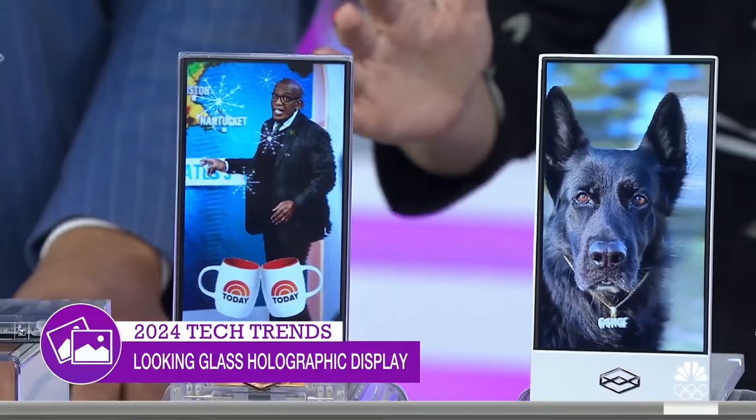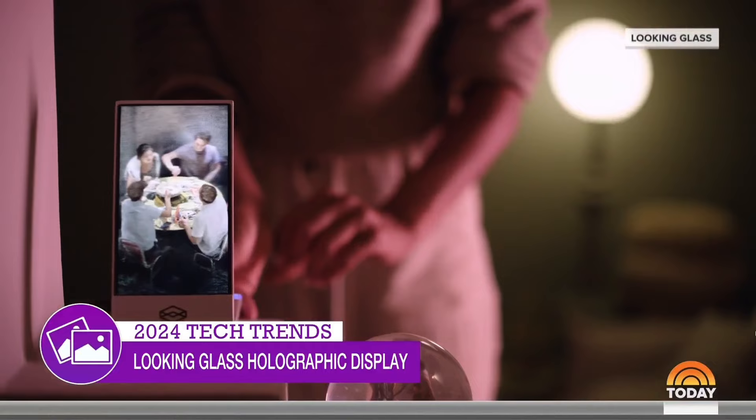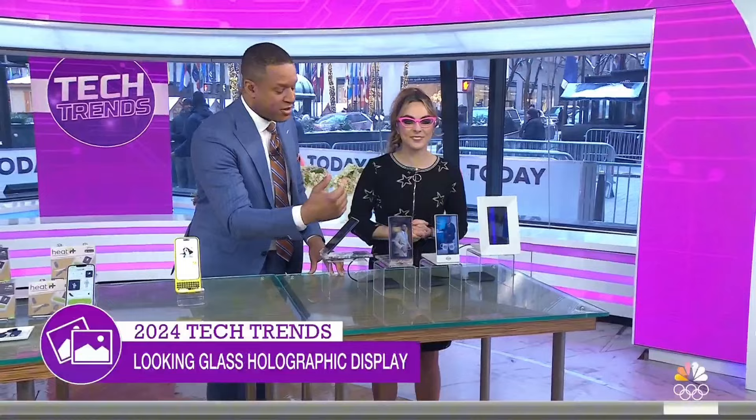Last but certainly not least — holograms. This is the world's first mobile portable hologram, from Blasco technology. It was the very first gadget seen at CES and the last one revisited because it was impossible to stop thinking about. Put any photo from any decade into this device and you'll have holographic technology right in front of your face. It's amazing — you can have someone like Al Roker coming right out of the screen at you.